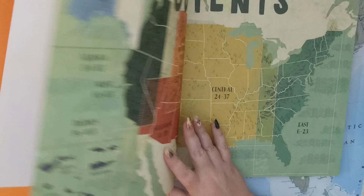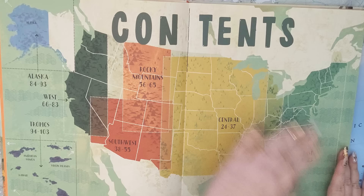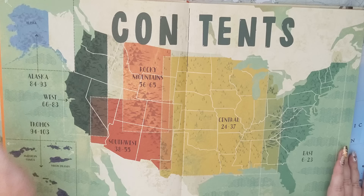National Parks of the USA — this book is so beautiful, check it out. As you can see, this book is split into the East, Central, Rocky Mountains, Southwest, West, Alaska, and the Tropics.